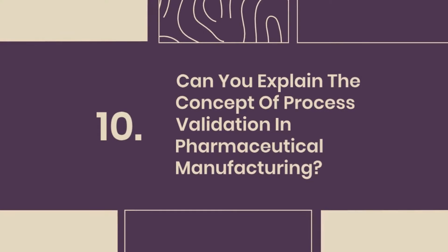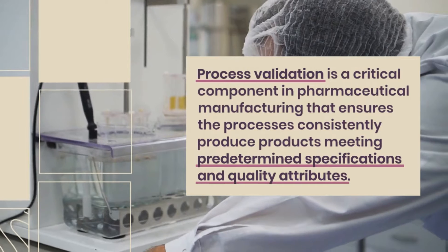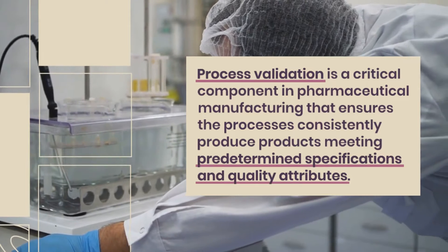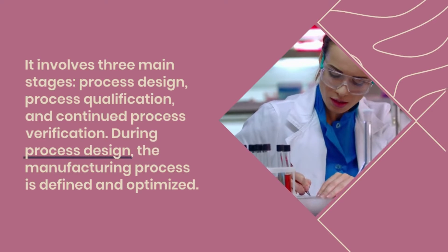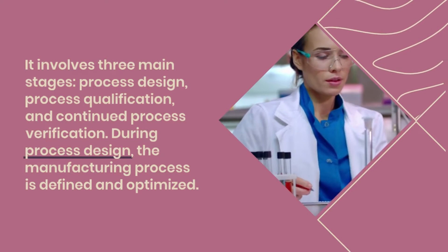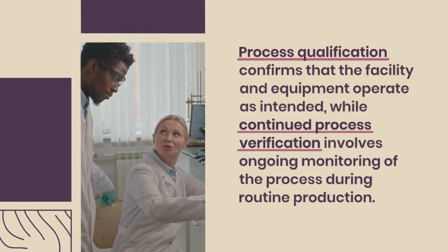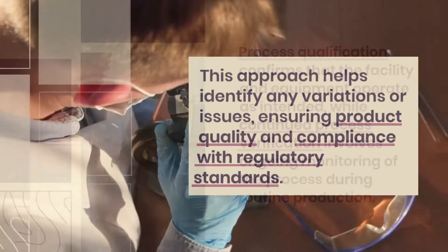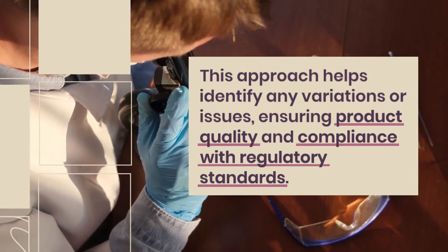Question 10: Can you explain the concept of process validation in pharmaceutical manufacturing? Process validation is a critical component that ensures processes consistently produce products meeting predetermined specifications and quality attributes. It involves three main stages: process design, process qualification, and continued process verification. During process design, the manufacturing process is defined and optimized. Process qualification confirms that the facility and equipment operate as intended, while continued process verification involves ongoing monitoring during routine production. This approach helps identify any variations or issues, ensuring product quality and compliance with regulatory standards.